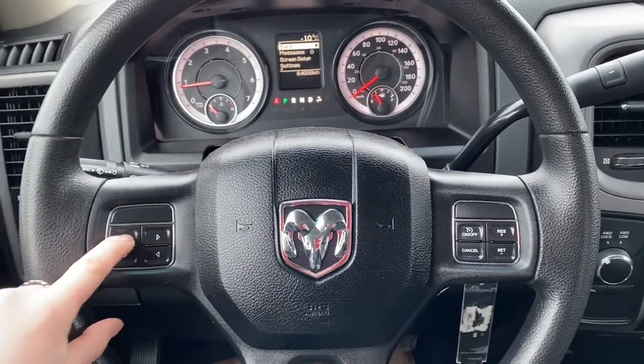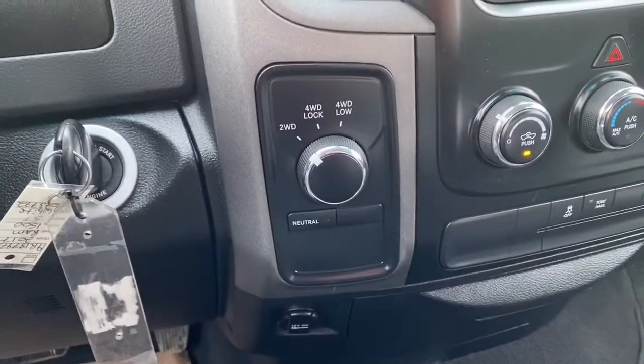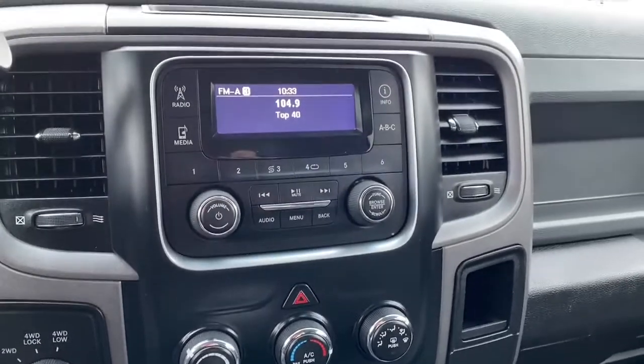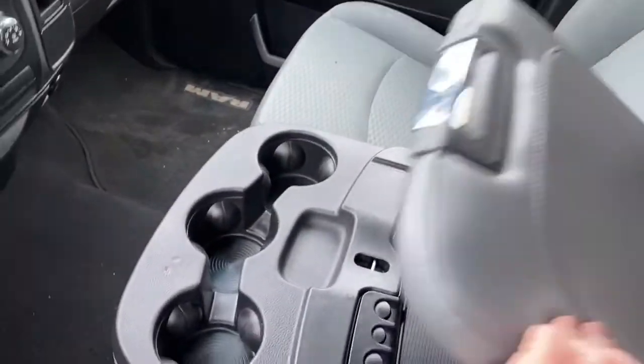These buttons right here control what you see up on the dash. Here are the cruise control settings, and to the right is the four-wheel drive system. It also has quick-touch temperature controls, as well as the radio. This Ram has a large center console for storage, and it also converts into a six-seat configuration for additional seating.